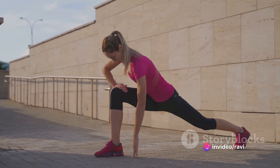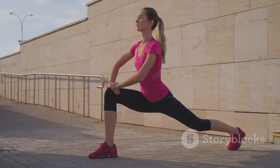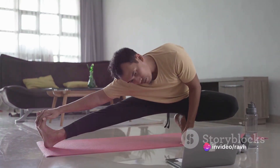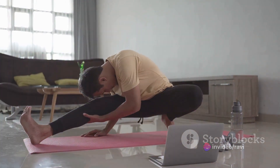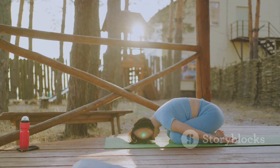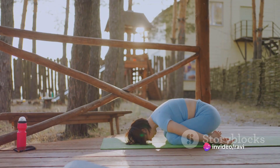Start with your neck, gently rotating it from side to side. Move down to your shoulders, rolling them forward and then backward. Continue this pattern, working your way down the body all the way to your ankles. Each stretch should be slow and controlled, helping to ease your muscles after their intense workout. Wrap up the cool-down by simply relaxing your body. Lie down if you can, or simply sit comfortably. Close your eyes and allow your body to fully absorb the benefits of the workout you've just completed.